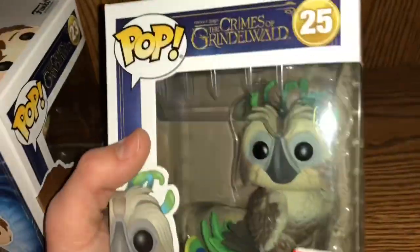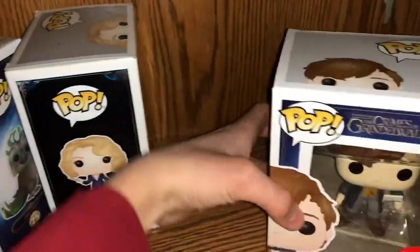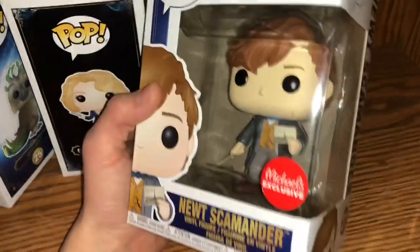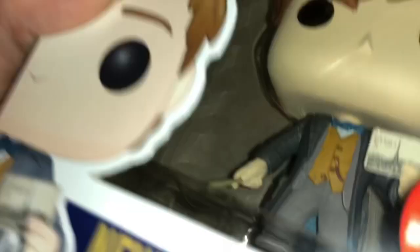And then the Augury from New York Comic-Con — the bird that's like in the window. And then we have the Michaels exclusive — he's got the postcard. I remember it being in the trailer. And then we got those, and then we have all that stuff up there to go through.